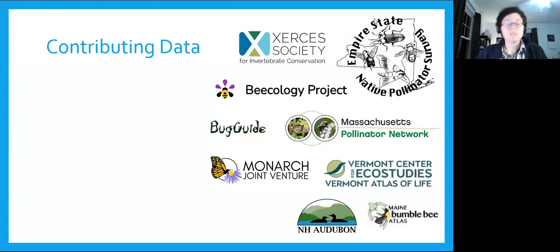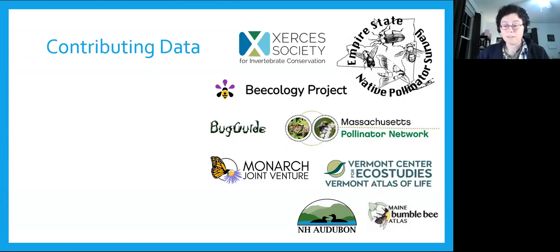If you find yourself wanting to go out and look for some bees, we hope you'll extend that enthusiasm into becoming a citizen scientist — helping to collect data for scientists that can be used in research, for monitoring populations, and even helping develop management strategies. There are so many ways to get involved and contribute data, including using a citizen science website or app like iNaturalist.